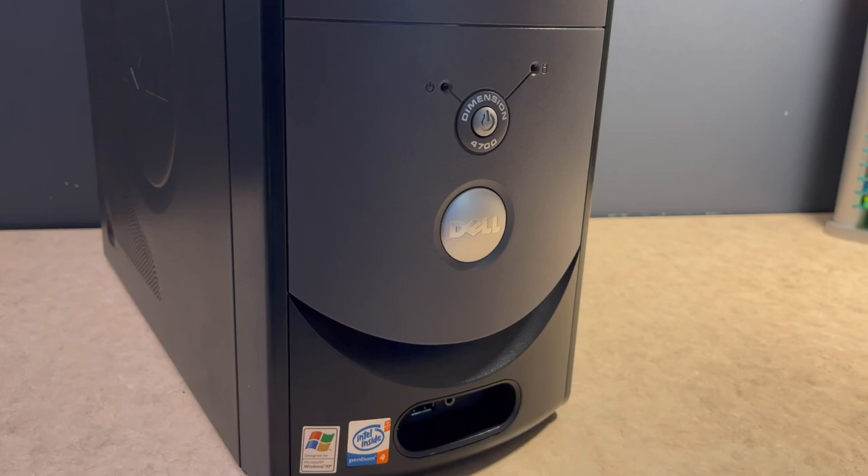There are power and hard drive activity indicators on the front, as well as the power button. Moving a little bit farther down, the little lip underneath the Dell logo, unlike some different chassis styles, is not a movable panel — it's simply there for airflow to get air into the case. And down at the bottom, in the little oval, there are two USB ports and a headphone jack.